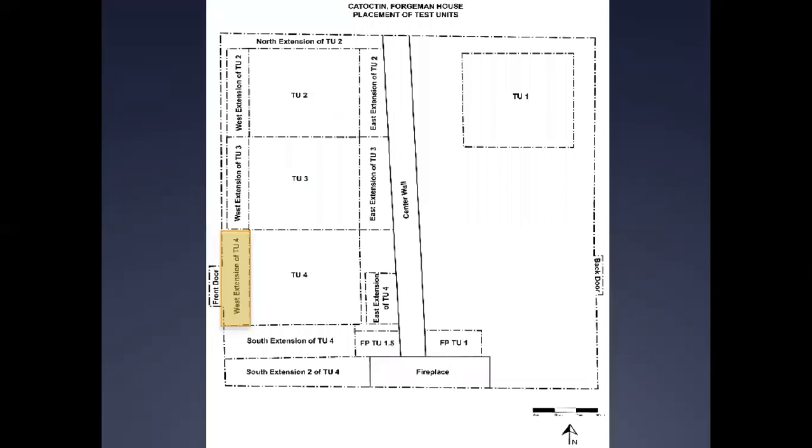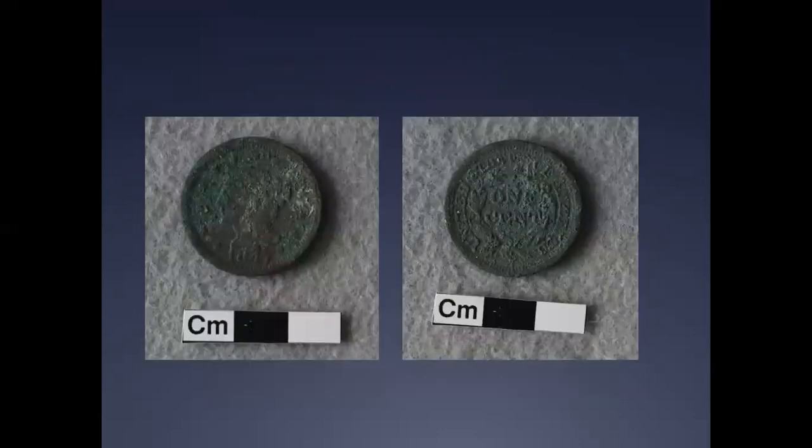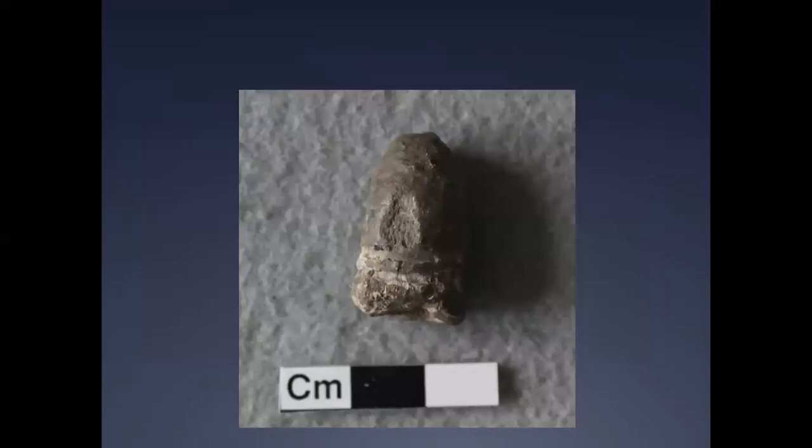Several artifacts were recovered from the western extension of TU-4. Finds from this context include an early copper alloy braided hair Liberty head one-cent piece dating to 1847 from the first stratum, and a two-groove .58 caliber Gardner Minié ball of possible Confederate manufacture from the second stratum.